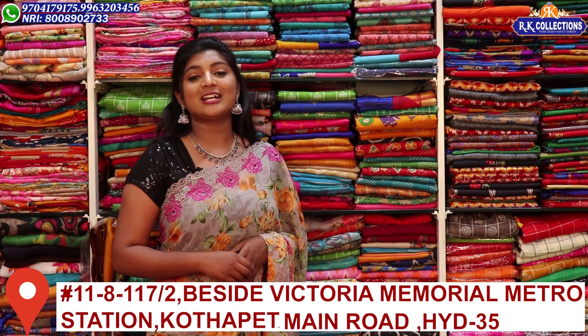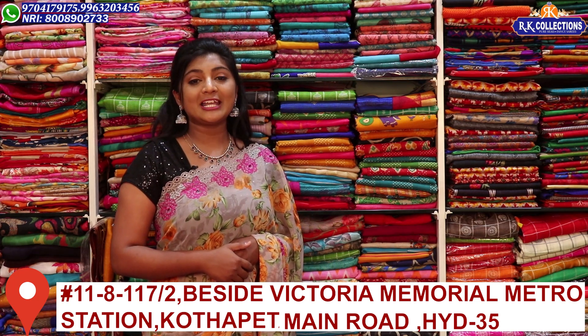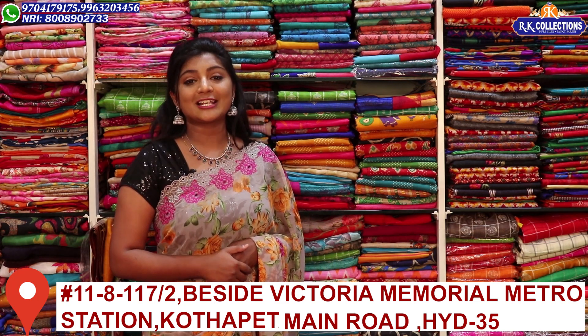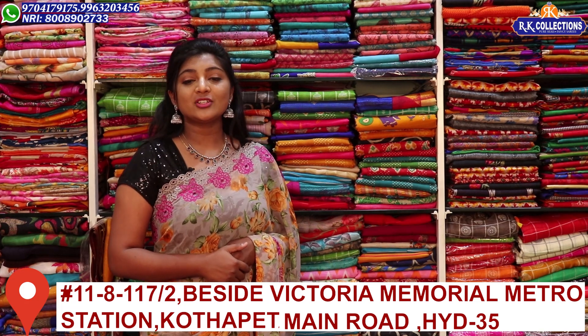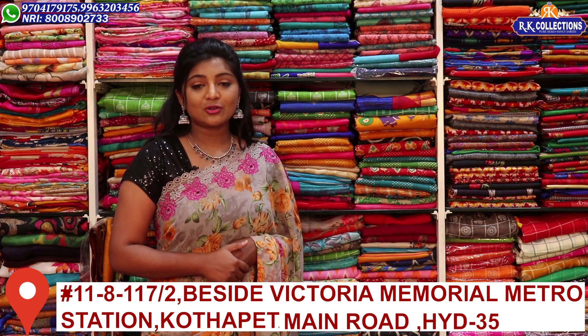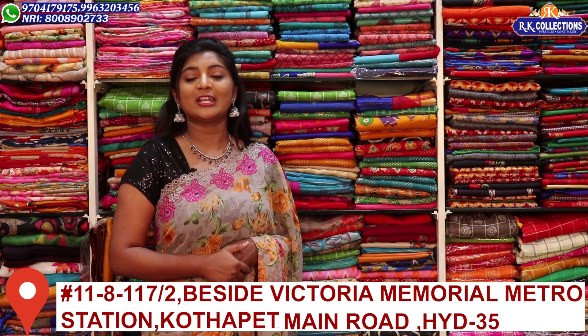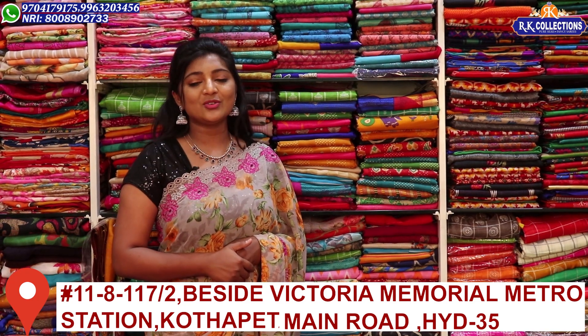We will update you online with lots of new varieties. We have 3 branches: Kukatpalli, KPHP Road No. 2 — RK Collections, RK Selection, RK Pradesh. Subscribe to the channel and activate the bell button to stay updated with new varieties.